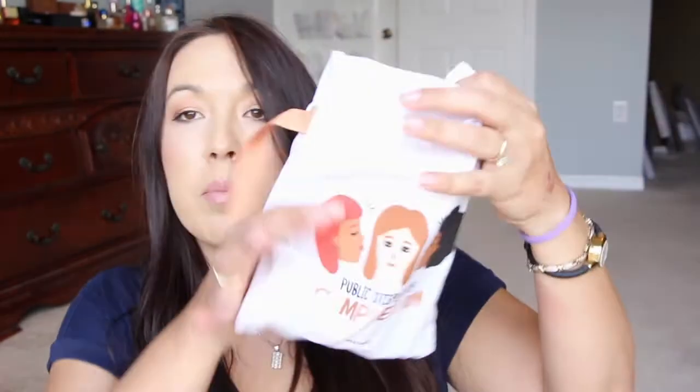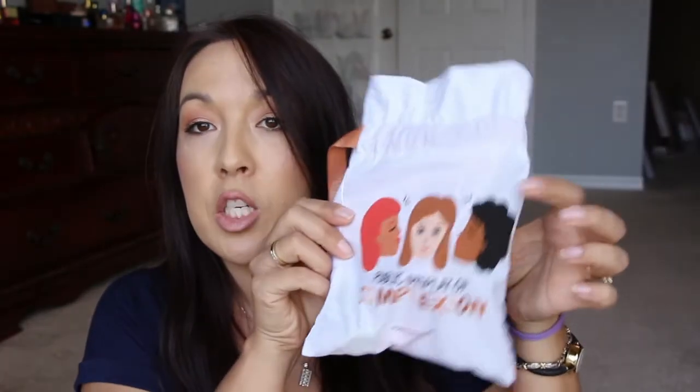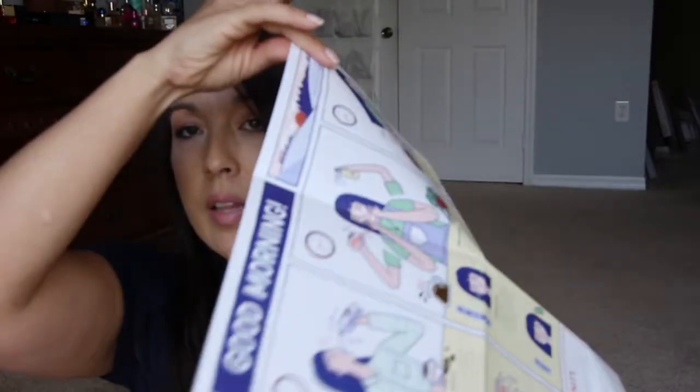From Sephora Play, it says 'Public Display of Complexion' here — very cute bag. Inside there's a lot of good stuff in the Sephora box, a lot of good stuff. They have like this little map — they always have this and it kind of tells you how to use different things, what to do. This one says 'Good morning, drink your water, wash your face.'